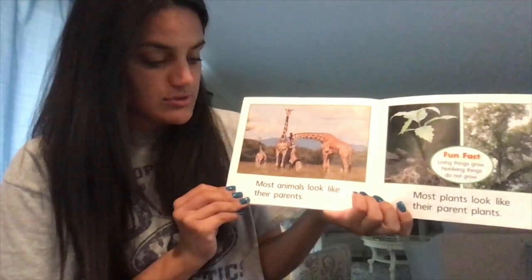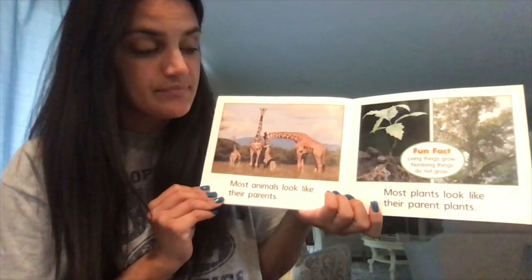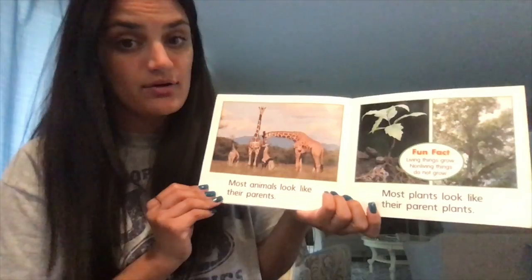Most animals look like their parents. Most plants look like their parent plants. Fun fact: living things grow, but non-living things do not grow.